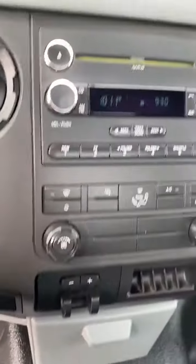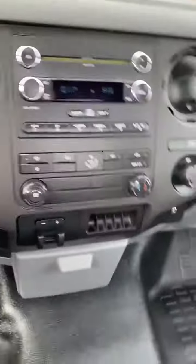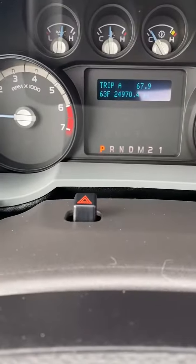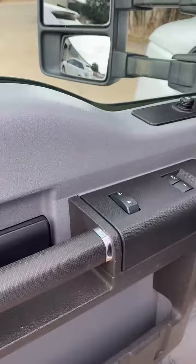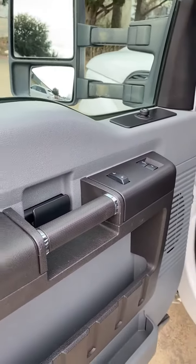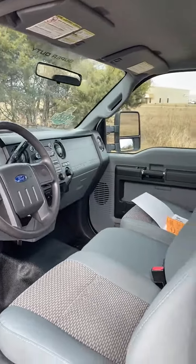Tow package. AM FM CD. 24,000 miles. Cruise control. Windows, locks, mirrors. Unbelievably clean truck.